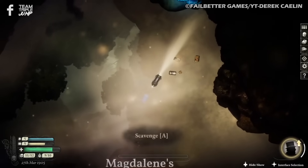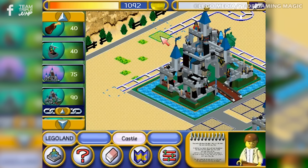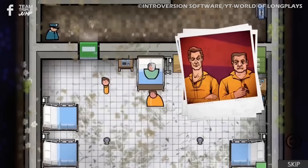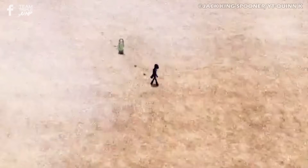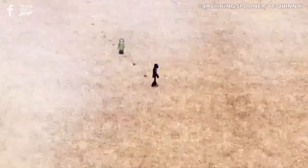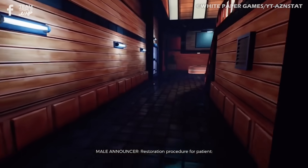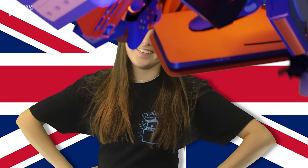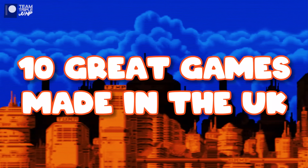For this list, we've picked out a selection of some of the best titles that have been developed in the UK, and put them all in one place for you to enjoy. Whether they're popular classics or smaller unknown titles, all of these games are well worth seeking out. They're a jolly good time, don't you know? Apples and pears and all that? I'm Ashton from TripleJump, and here are 10 great games made in the United Kingdom.